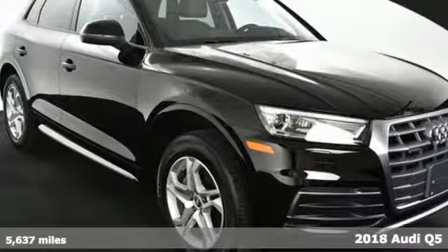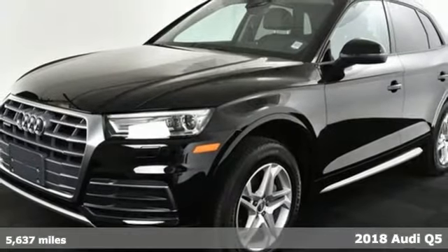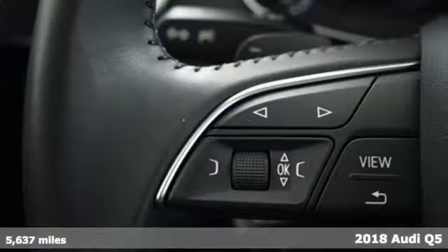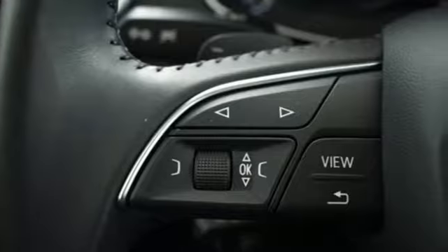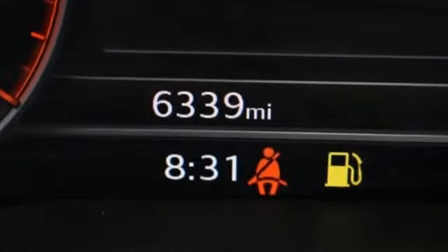It's a 2018 Audi Q5. Style and substance share the fast lane in this luxuriously sporty SUV. Quattro all-wheel drive means it's as fun off the road as it is on the highways that get you there. And paddle shifters and Audi drive select mean you get to control your Q5 no matter where you are.